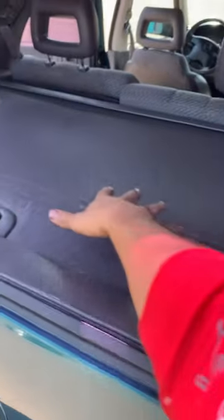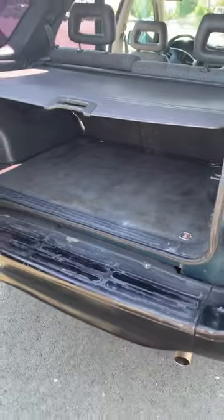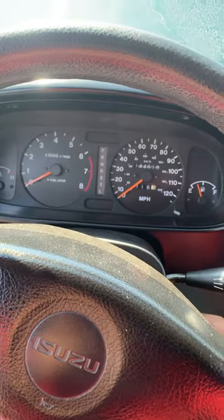Another cool feature is how this tailgate opens. First you press this button, pop this one up, and then you have a beautiful cover to cover whatever tools you have in there. Then you open it right through here — boom. This engine sounds pretty good too.